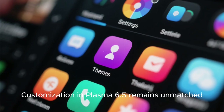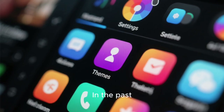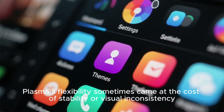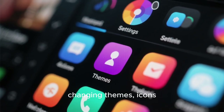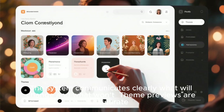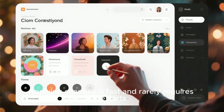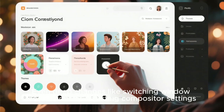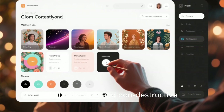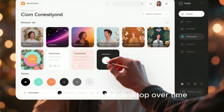Customization in Plasma 6.5 remains unmatched, but the real UI story is how that customization feels safer now. In the past, Plasma's flexibility sometimes came at the cost of stability or visual inconsistency. In 6.5, changing themes, icons, window decorations, and effects feels less risky. The system communicates clearly what will change and what won't. Theme previews are accurate. Applying changes is fast and rarely requires restarts. Even deep changes like switching window decorations or adjusting compositor settings feel reversible and non-destructive. This encourages experimentation, which is a huge part of why Plasma users grow attached to the desktop over time.